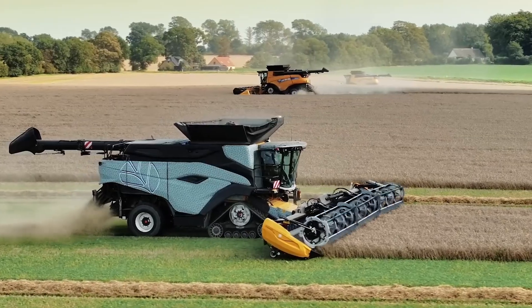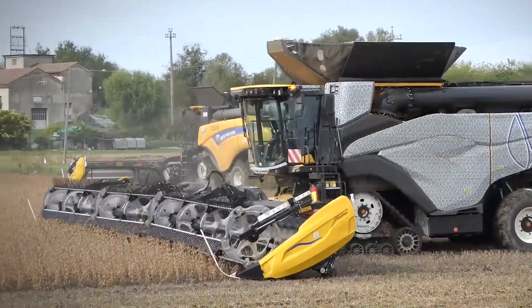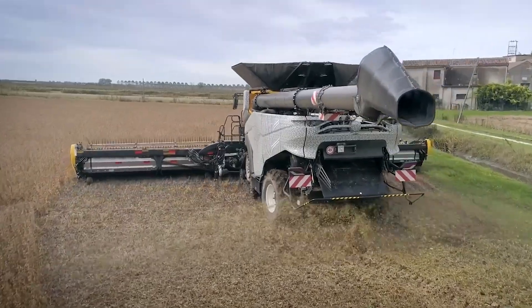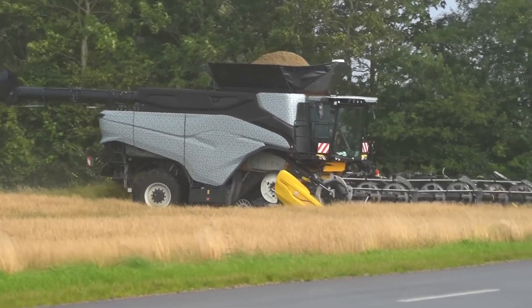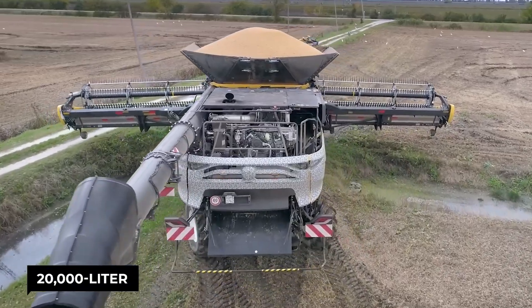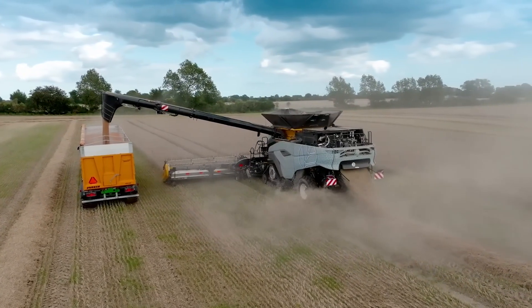Tired of your combine choking on those bumper crops? Wish your machine could swallow fields whole? Say hello to the New Holland CR11, the heavyweight champ of harvesting. This beast breaks records, chomping through wheat and soybeans faster than you can say crack a cold one. We're talking a massive 20,000-liter grain tank and an unloading speed that'll empty it before you finish that beer.